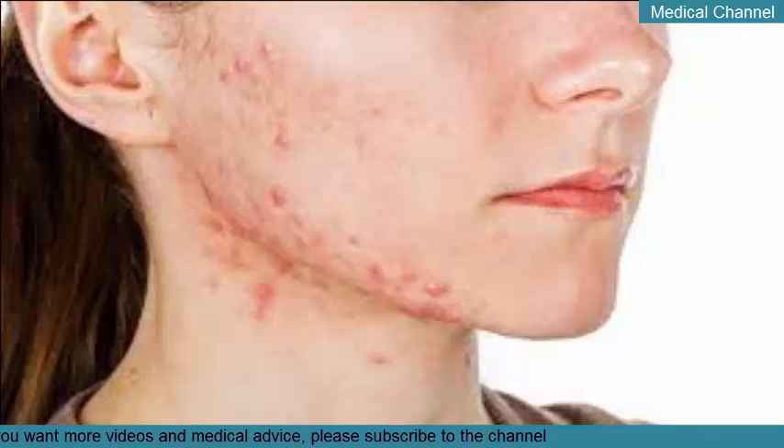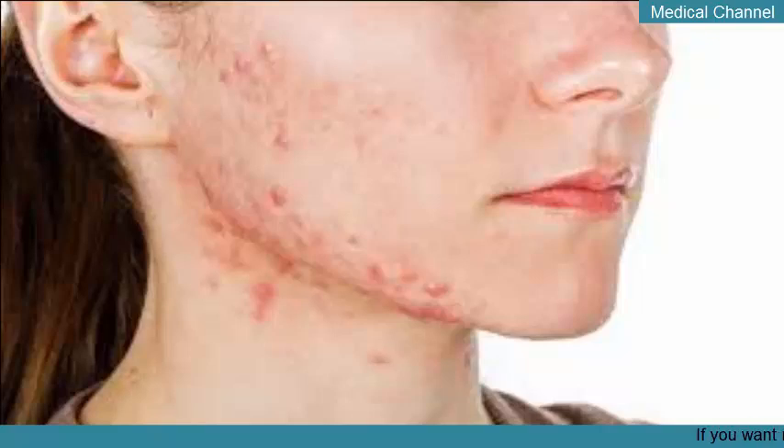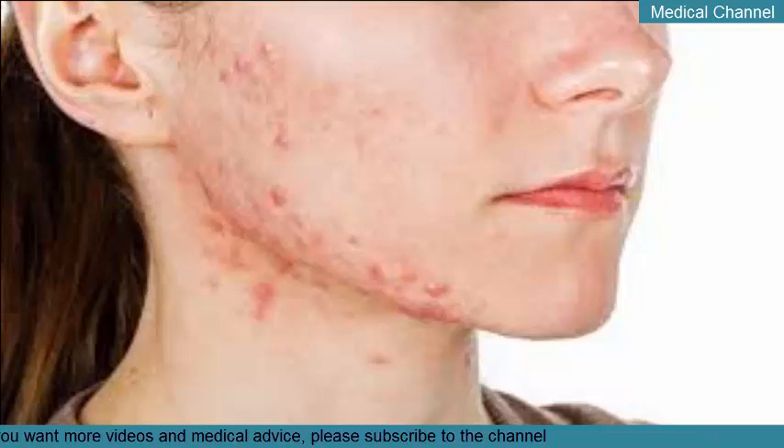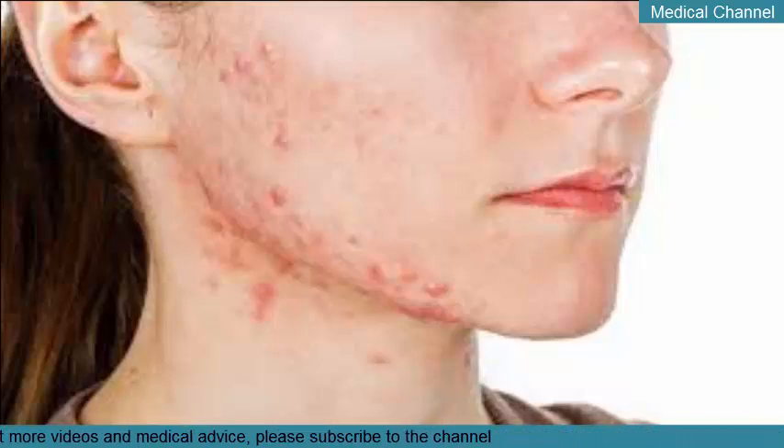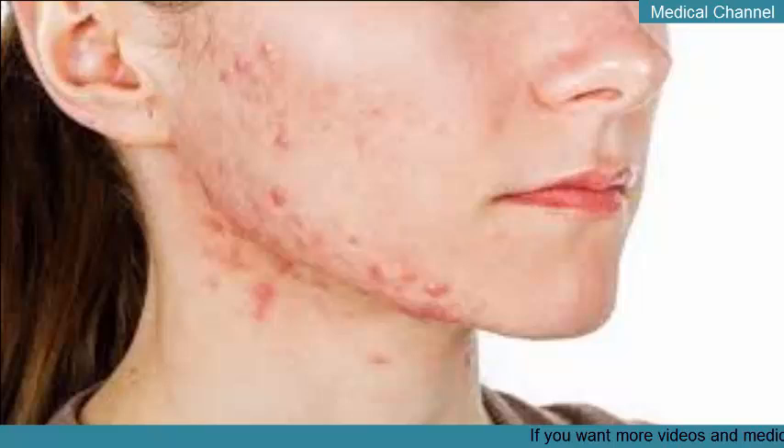Topical retinoids are also derived from vitamin A. However, they don't have quite the strength of isotretinoin. These work by unplugging hair follicles to remove and prevent severe acne. Retinoids are sometimes used in conjunction with topical antibiotics to make them more effective. Topical retinoids can be used on a daily basis and come in the form of creams, gels, and lotions. While the OTC retinoid adapalene is currently available, cystic acne is usually only responsive to prescription-strength formulas.